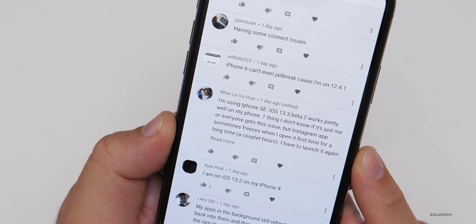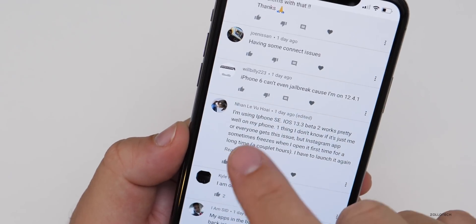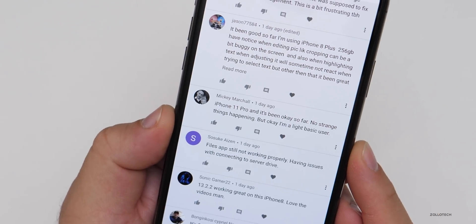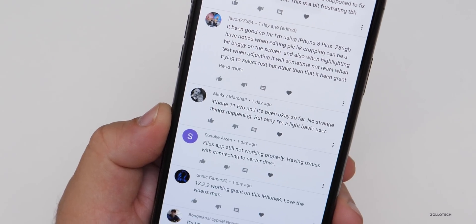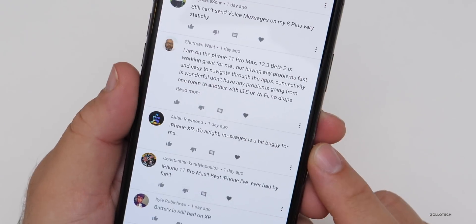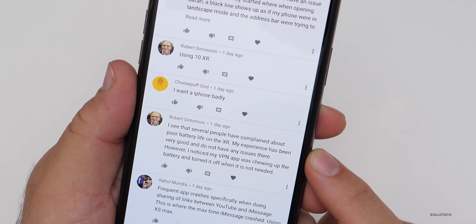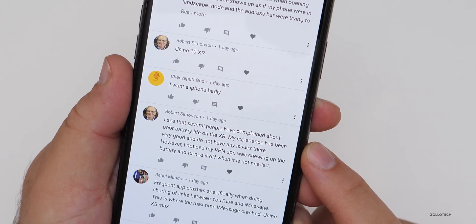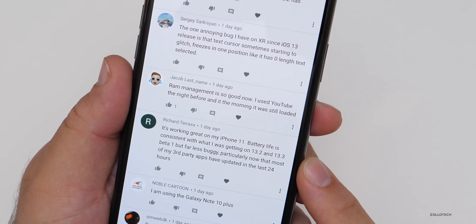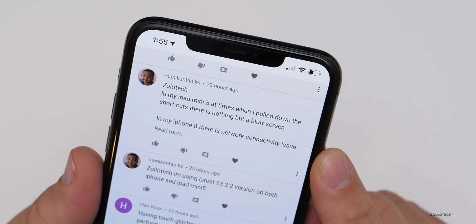iPhone SE running iOS 13.3 beta 2 — works pretty well. One issue: Instagram sometimes freezes when opening it for the first time after a couple of hours, then works normally on relaunch. iPhone 11 Pro — okay so far, no strange things happening, light user, and this is the first iOS 13 build that isn't draining battery — all previous builds were draining battery even without using any apps. iPhone XR — messages is a little buggy, but noticed a VPN app was chewing up battery; turning it off when not needed helped. iPhone 11 — battery life consistent with 13.2 and 13.3 beta 1, far less buggy, particularly after third-party app updates.